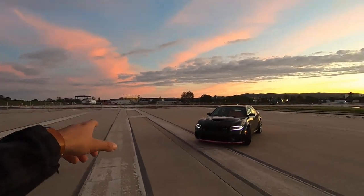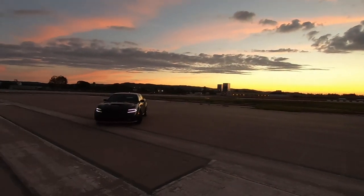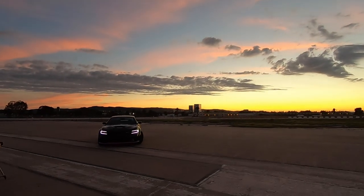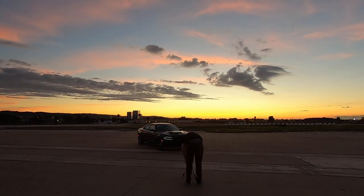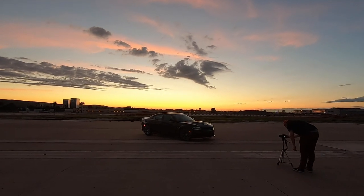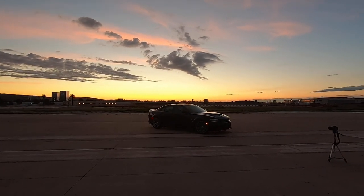We ended up seeing that the gates to the actual airstrip runway were open, so we decided to take advantage and go onto the runway. What a beautiful view — look at that. Absolutely beautiful.